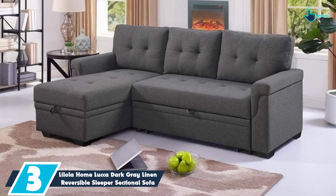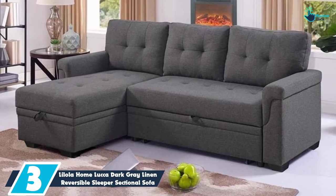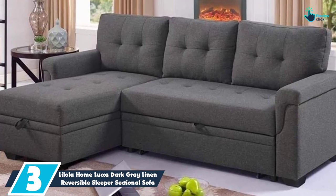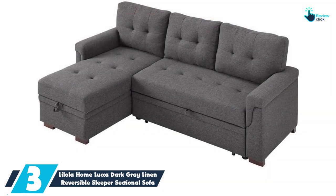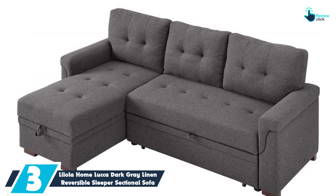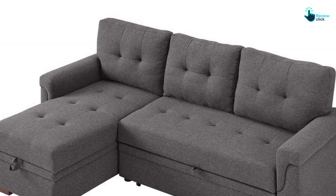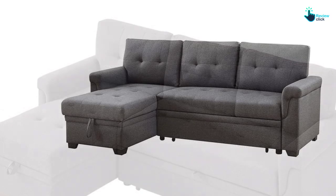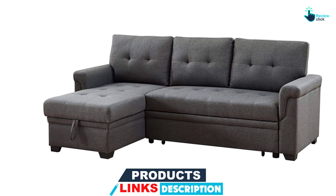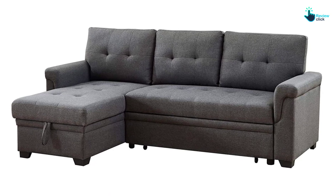At number 3, we have the Lilola Home Luka Dark Grey Linen Reversible Sleeper Sectional Sofa. The Lilola Home Luka is the best sleeper sectional for those on a budget. In a small space, this least expensive sectional on our list delivers high value for the price. This sofa is compact, but at 84 inches it still provides sufficient seating and ample storage space under the chaise side, which is big enough for bedding and other items. The sleeper is easy to use through its convenient pull-out function. This sectional is upholstered with a linen blend material that looks high-end for the price point, boasting a simple but elegant design, with plush cushions adding comfort to the seating experience.